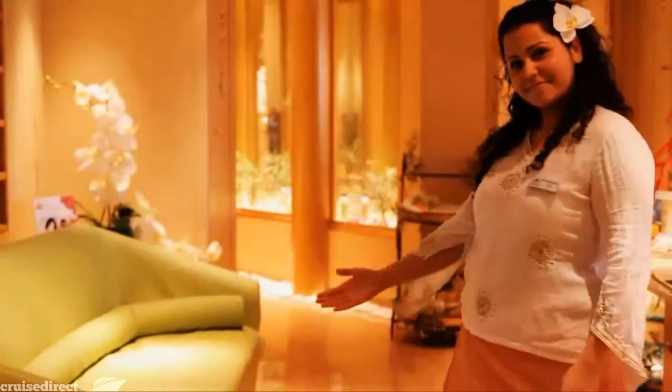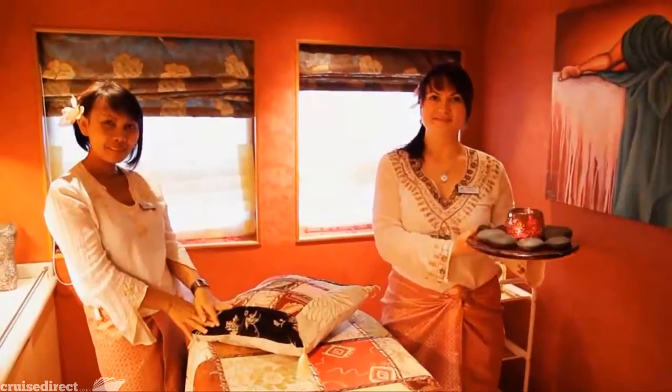The Jade Wellness Centre offers hairdressing, beauty treatments, fitness and exercise equipment, sauna and massage facilities.